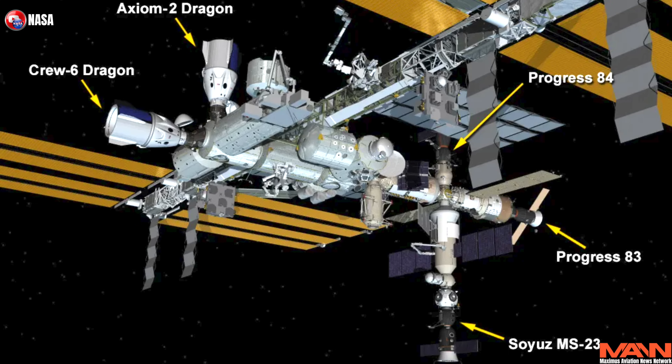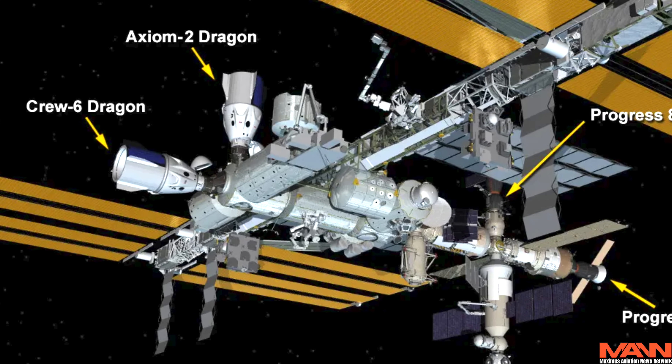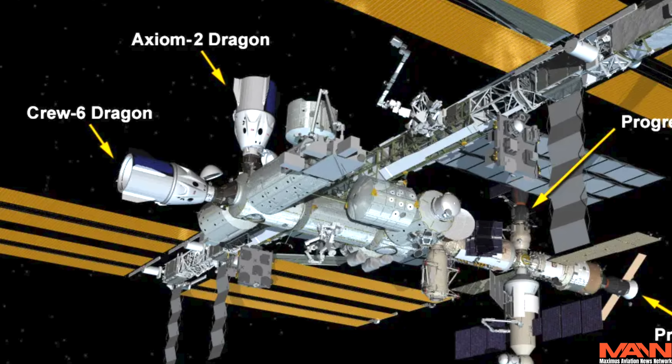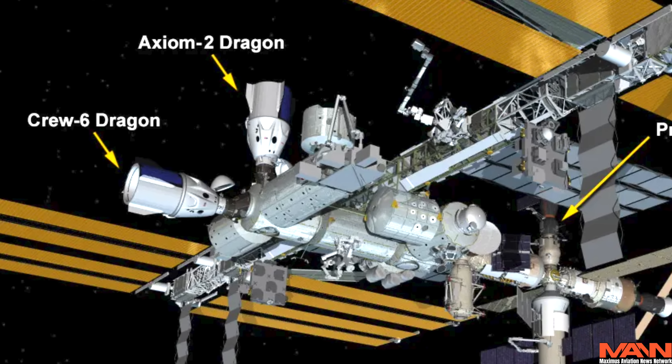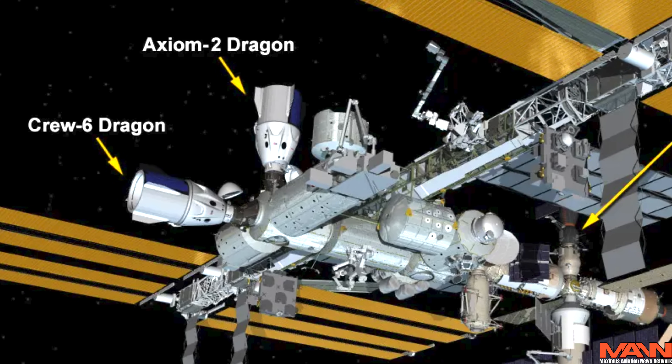The ISS has two docking ports available at any time for U.S. vehicles, and these must accommodate both Crew Dragon and Starliner. The Russians have their own which holds the Soyuz escape vehicle. At the moment, one of these ports is occupied by the Crew-8 spacecraft, which is due to return to Earth fairly soon. The other port is occupied by Starliner. That makes you wonder — why not just send Butch and Sonny home on the Crew-8 ship? It's been sitting there the whole time.